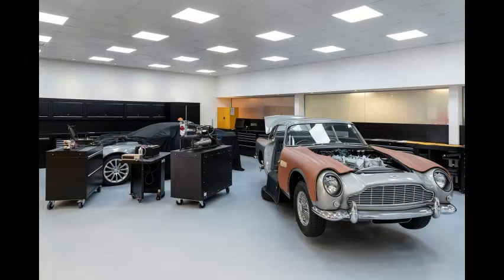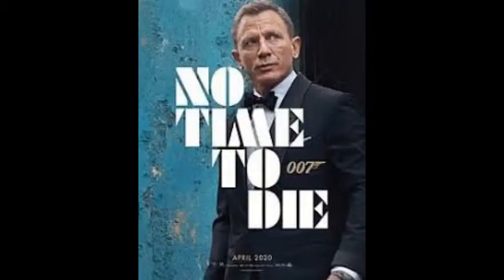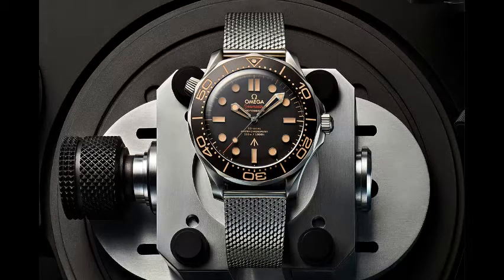Hello and welcome to No Time to Die Equipment and Gadgets. The latest Bond film is due to be released on April 3rd 2020 and promises to be an action-packed, tech-filled ride. In this video we are taking an exclusive look at the top 3 equipment and gadgets that will be used in the new movie.